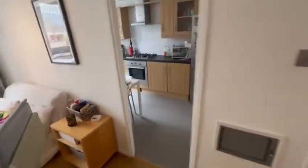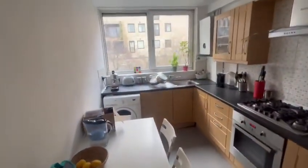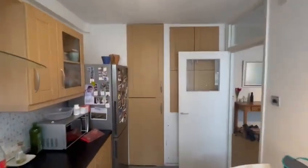Then we have the kitchen — an eat-in kitchen. Built-in storage there as well. The tenants have kept it in very, very good condition.